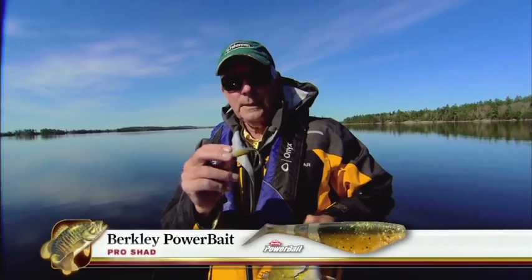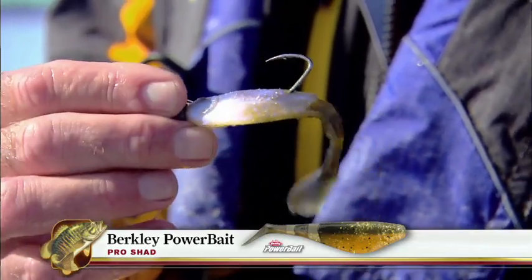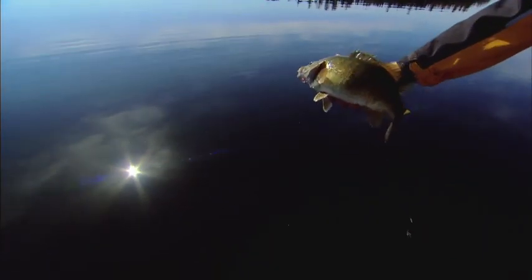So this is the Pro Shad, and of course if you've followed In-Fisherman for any length of time, you know that I love to fish paddle tails a lot. So we're started — beautiful fish right there.